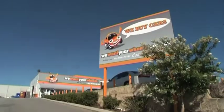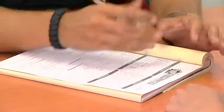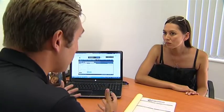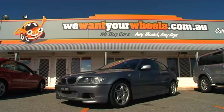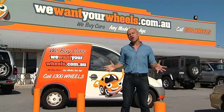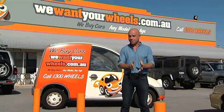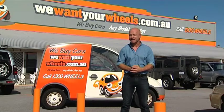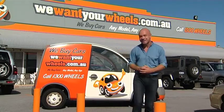The wewantyourwheels website makes selling your car so easy. Simply enter your vehicle's details, submit your contact information and a team member will give you your evaluation. Wewantyourwheels has extensive experience within the automotive industry, which means you'll receive great customer service and the best possible price for your car every time. When you're happy with the offer, payment is made the same day to either you or your finance company. Avoid the stress — get a great price quickly and easily at wewantyourwheels.com.au.